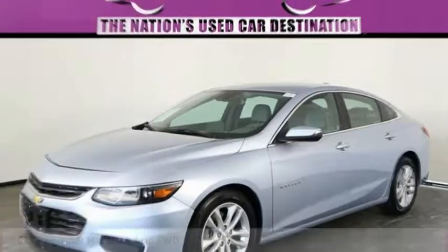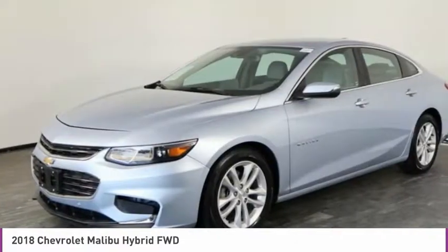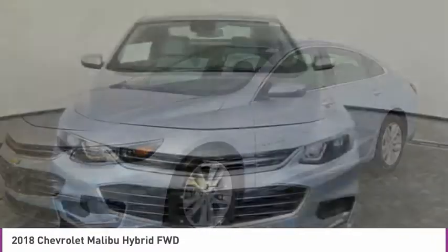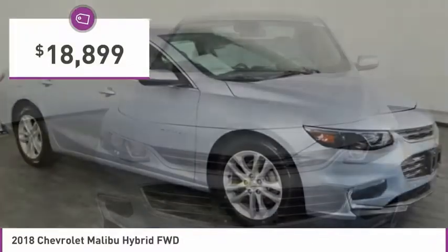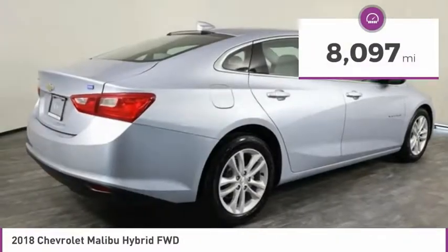Stop by and take a look at the 2018 Malibu. A combination of performance and fuel economy, the Malibu is a great commuting car and is priced below $20,000. This vehicle has less than 9,000 miles.